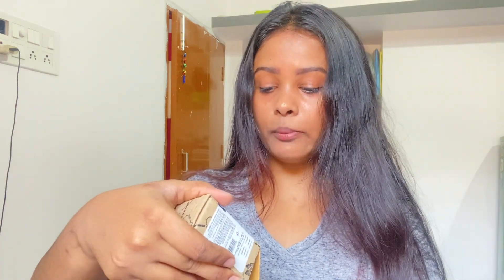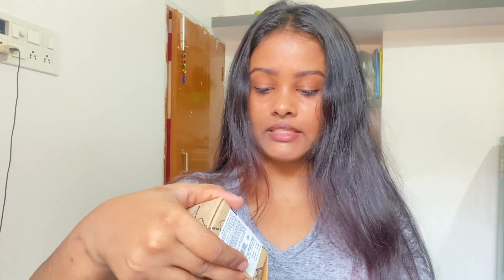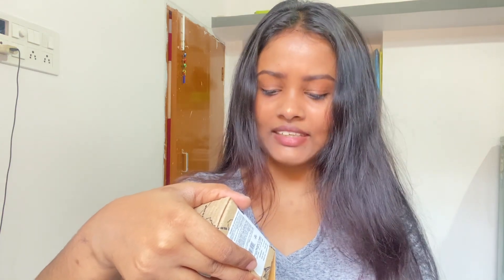Hair growth becomes better than before. I will show you how to use rosemary oil. Its benefits are: it soothes the skin and scalp, stimulates hair follicles, and prevents aging signs. We can also use it on our face and hair.